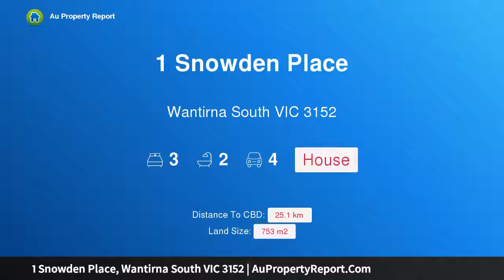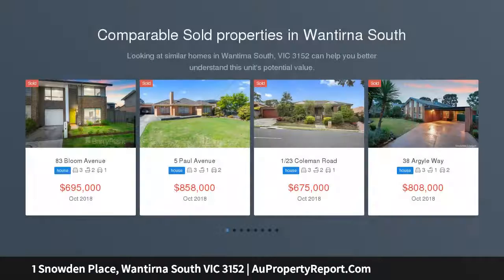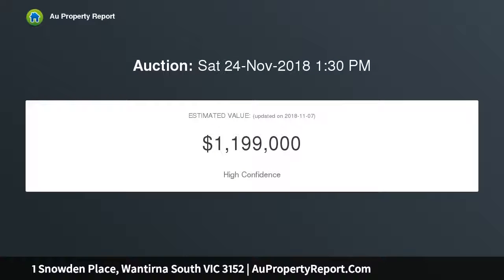Hi, I am glad to introduce property one Snowden Place, Wantirna South, Victoria 3152 — the ultimate lifestyle location holding the key to certain success. This substantial home is situated on a superb 753 sqm approx corner allotment, placed near footsteps from Westfield Knox, making it ideal for the growing family, keen investor, or developer wishing to capitalise on the location.